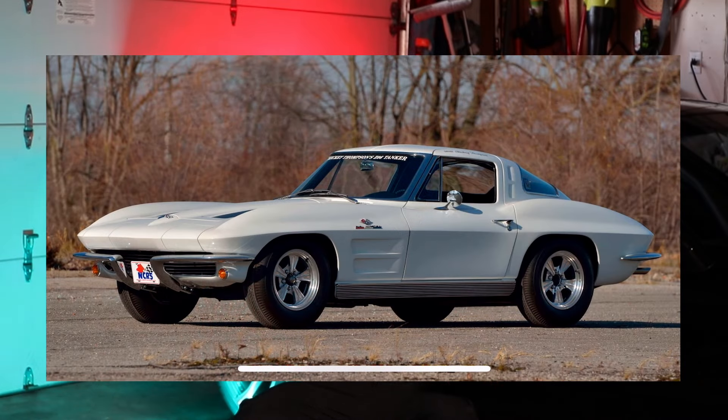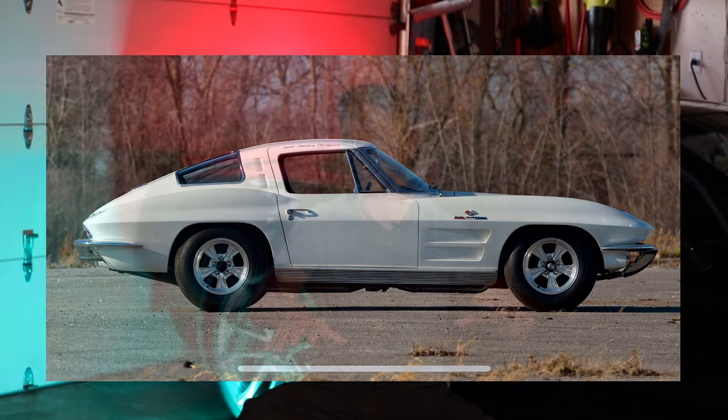For some people, bigger is better — and that's exactly what Mickey Thompson wanted. He took his '63 corvette, slapped a 427 in it, made it lighter, but more importantly, 36 gallons weren't enough for this man. He bumped up those rookie numbers and got himself a 50-gallon gas tank and slapped that thing on his whip. He was all go — not stopping at any light.